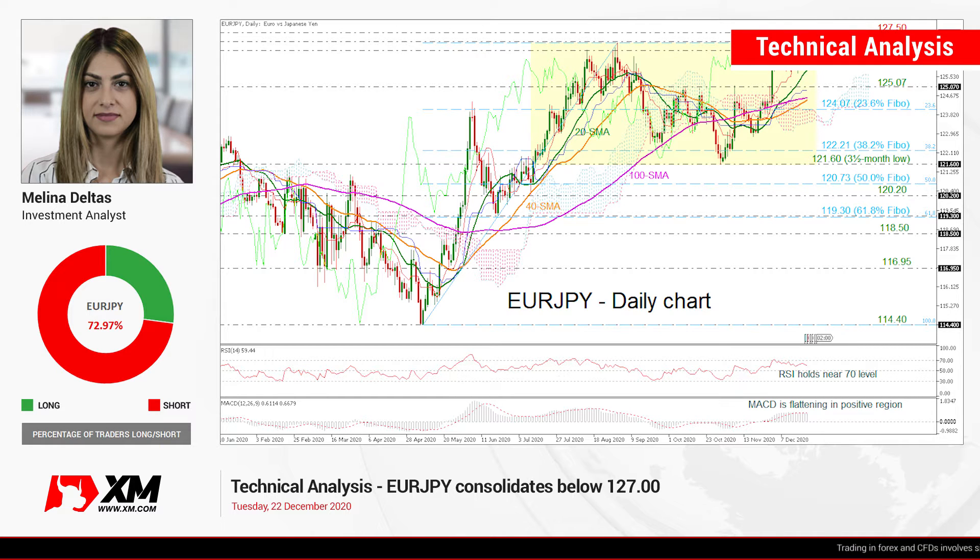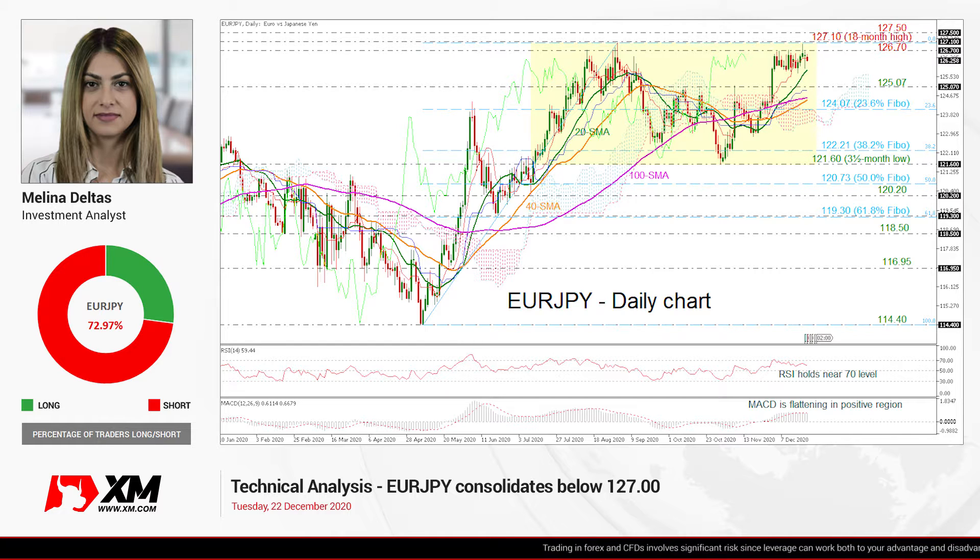Hello and welcome to this technical analyst video at herex.com. I'm Milan Delta's investment analyst, and we are going to look at Euro versus the Japanese Yen in the daily timeframe.